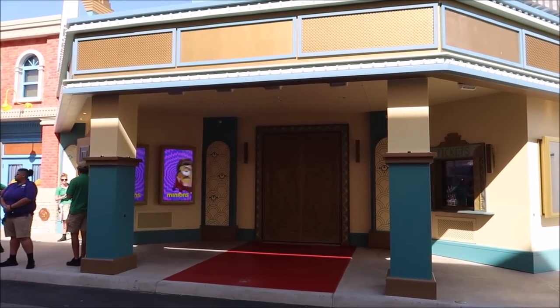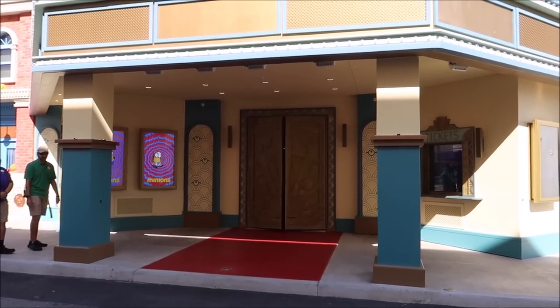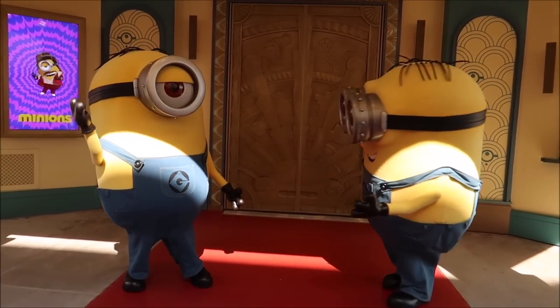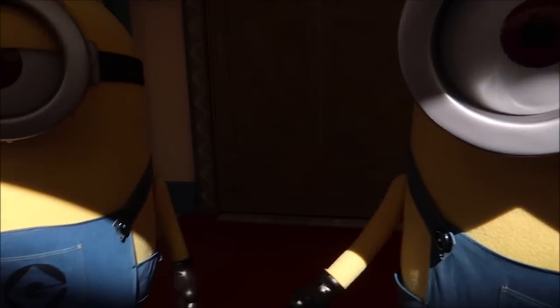Ladies and gentlemen, boys and girls, all creatures great and small — now appearing at the Illumination Theater, the Minions! This area might look a little familiar because Donkey and Shrek used to meet here, but they're in the back of the park now in the Dreamworks section. Dreamworks and Illumination are two separate animation companies. Illumination is just Sing and Despicable Me — those are the only characters you'll see here. Any Dreamworks characters will be in the back of the park.